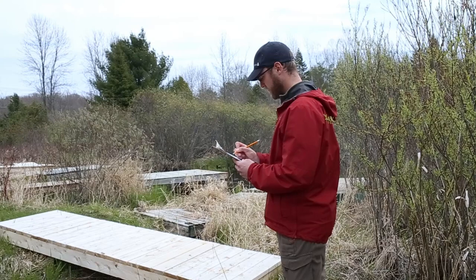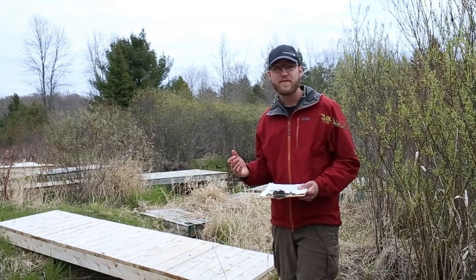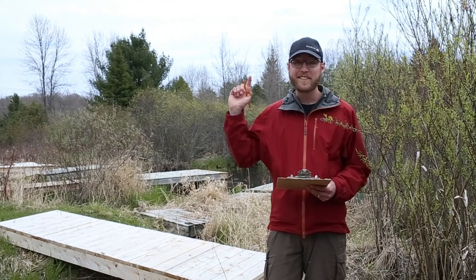This past spring at Fair Glen, we actually had the opportunity to monitor what frogs we found in our wetland. Shout out to Blazing Star Environmental, Trent University, and the Canadian Wildlife Service for making this research opportunity possible. This opportunity is available for anybody interested in counting and listening to frogs.